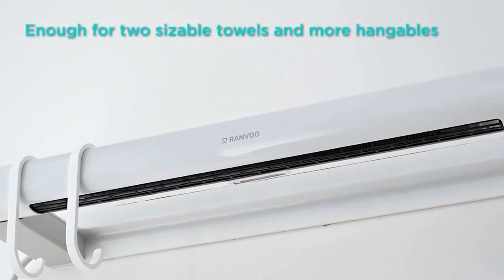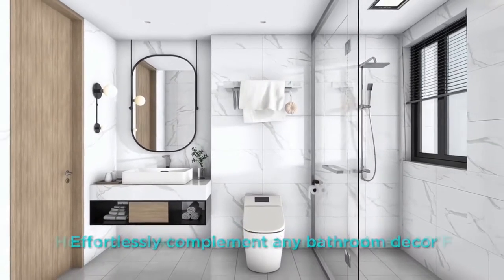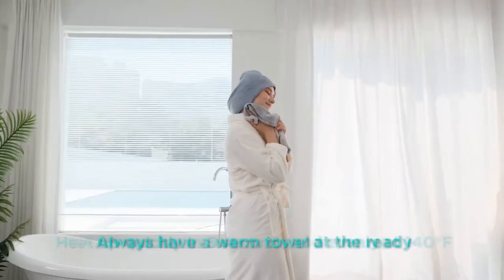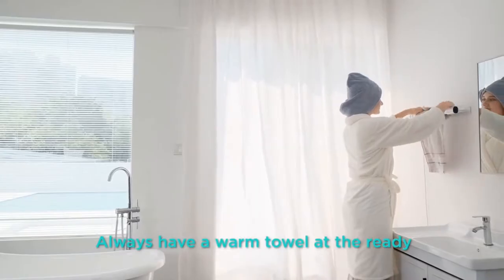Coming in a compact size, Ranvoo fits in a bathroom small or large and has a touch of discreet luxury. It's also light enough to move around. Ranvoo is the finishing touch to bring your bathroom together in comfort, style, and function.